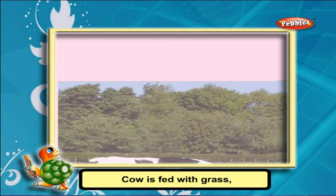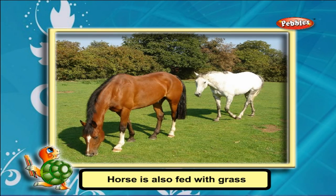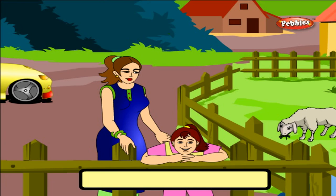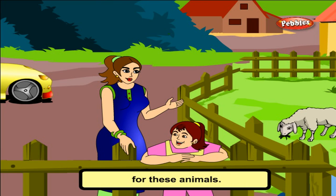Cows are fed with grass. Hens are given grains. Horses are also fed with grass. Dogs are given meat and milk. Kittens drink milk, and so on. There are separate homes for these animals. The place where the animals live is called their habitat.